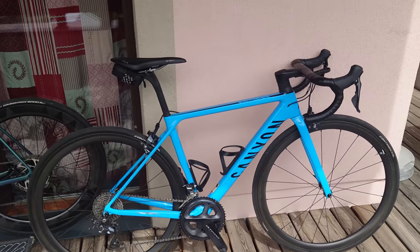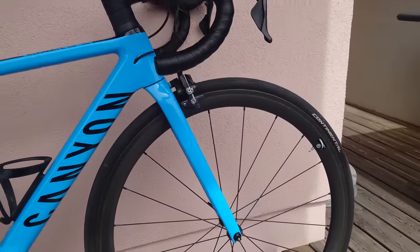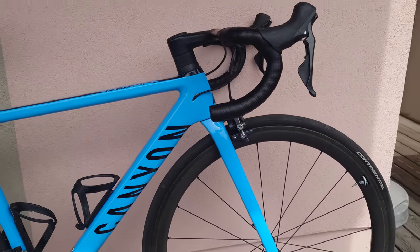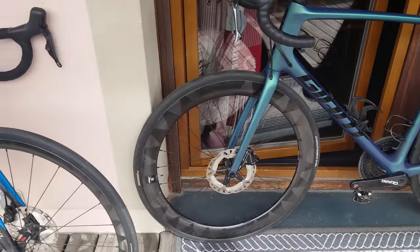The Canyon Ultimate CF SL weighs about 7.2 kilos. Back when that was new, it was a bloody good deal — difficult to get those deals anymore. It's got a set of Fastroad wheels with rim brakes on it. Personally, it wouldn't be my choice for big downhills, but this guy's 60 kilos so no problem. These are my brakes and they still cook.